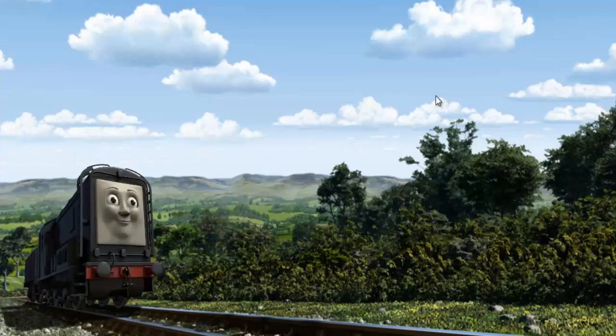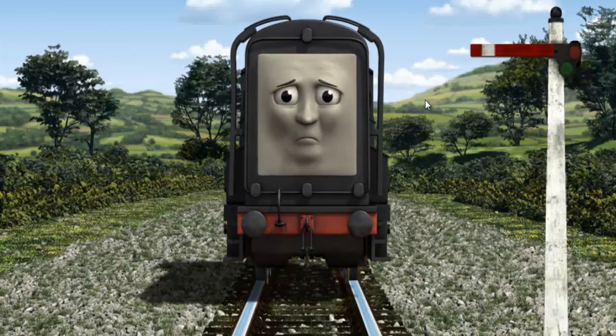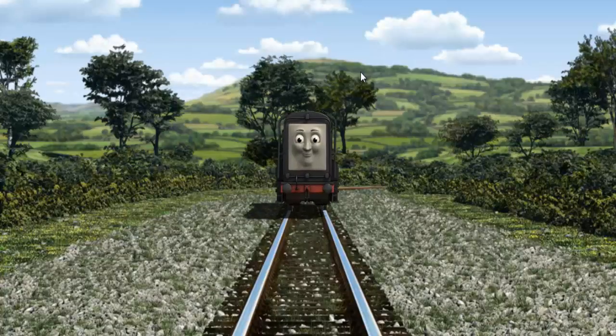Diesel went through the countryside. Suddenly Diesel had to stop because of a broken signal. He would have to go another way. Help Diesel find the track that goes under the bridge. All clear!